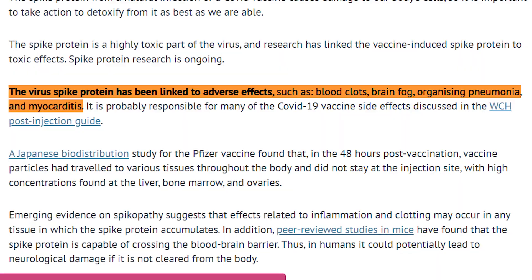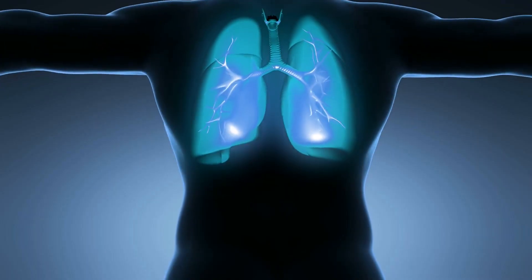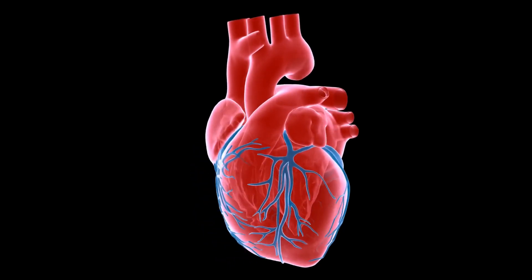They note that whether due to viral injection or shedding, the virus spike protein has been linked to adverse effects such as blood clots, brain fog, pneumonia, and myocarditis, which is inflammation of the heart.